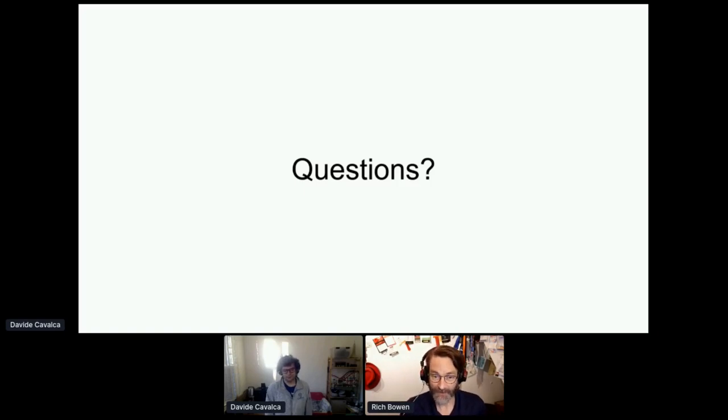Thank you again for this great presentation. We will be resuming the next presentation in about 30 minutes. Our next presentation is 'Speeding up DNF and RPM using copy-on-write.' Please join us in the hallway track for ongoing discussion and join us back on stage in 30 minutes.